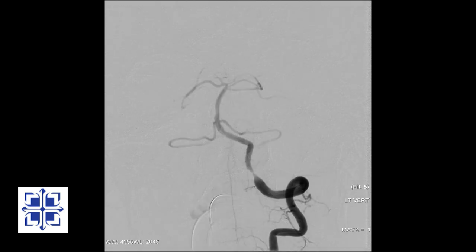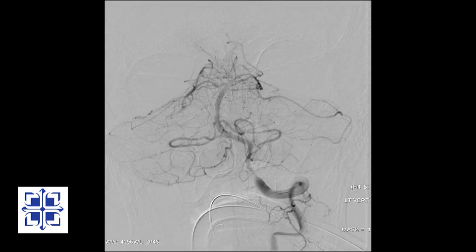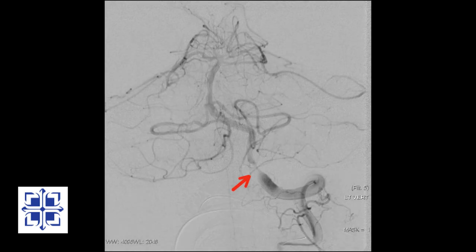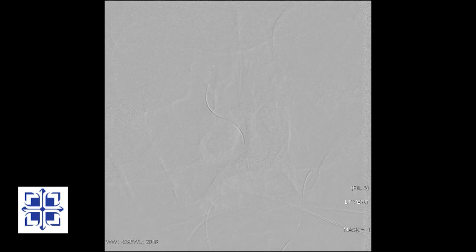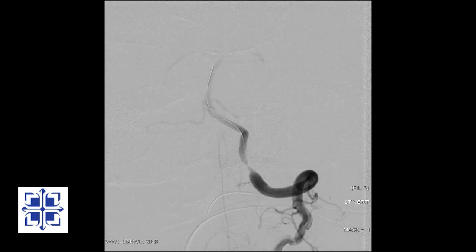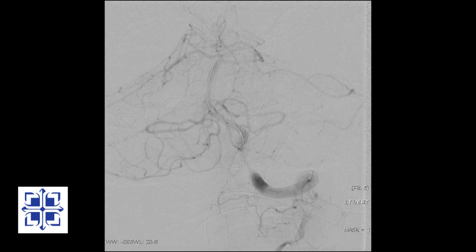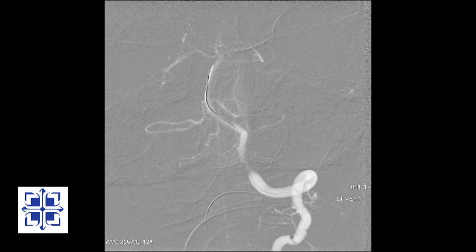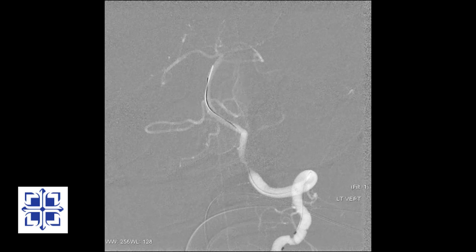Through the catheter I'm injecting contrast and under x-ray we're seeing the blood flowing in the left vertebral artery. Repeating the injection, we can see the blockage marked by the red arrow. I placed a wire across the blockage.